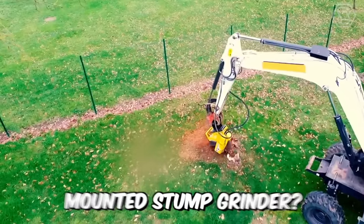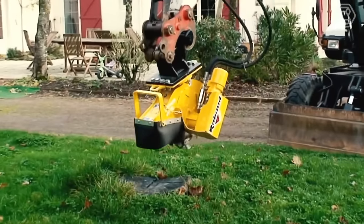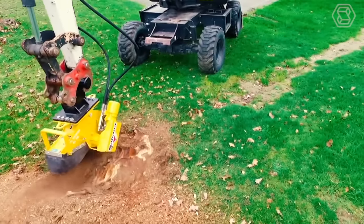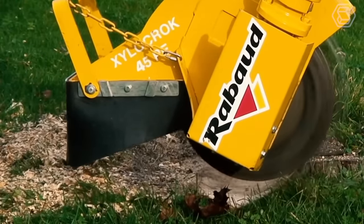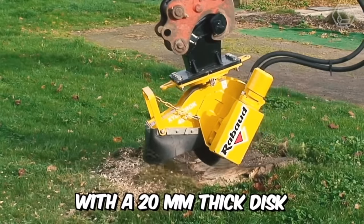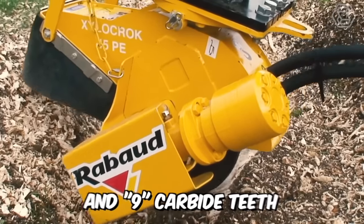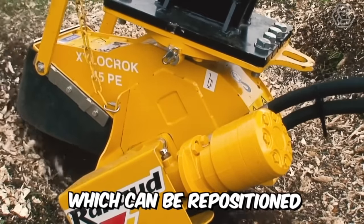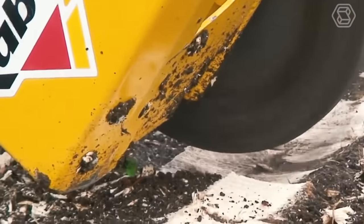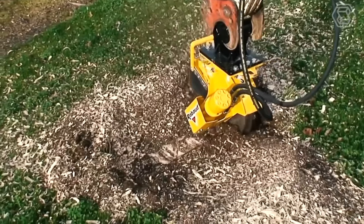Now let's discuss the Raubauld Mounted Stump Grinder. It's easily adaptable for excavators from 2.5 to 8 tons with or without a quick coupler. The equipment is equipped with a 20-millimeter thick disc and 5, 7, and 9 carbide teeth, which can be repositioned three times to increase the service life. And just look at how well the trimmer performs its direct duties.